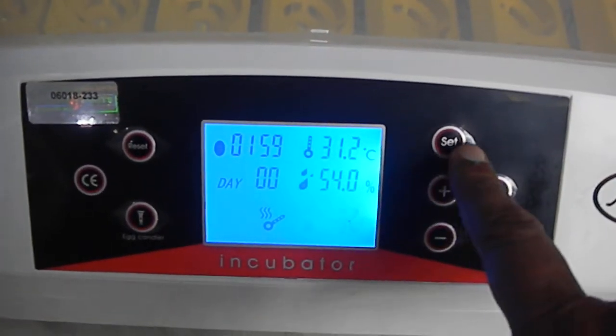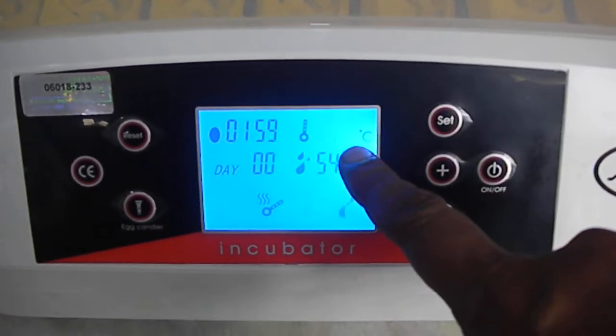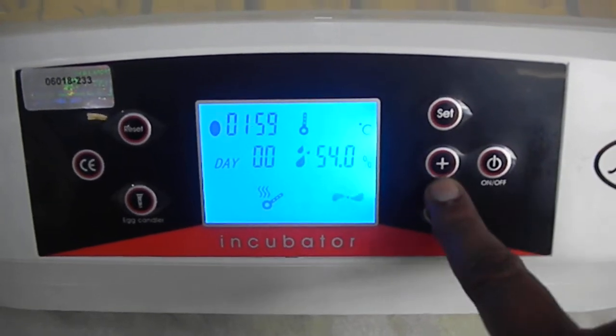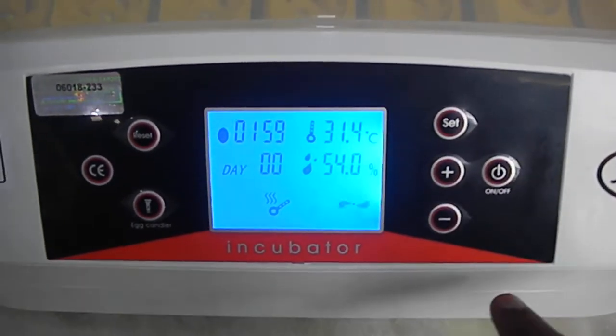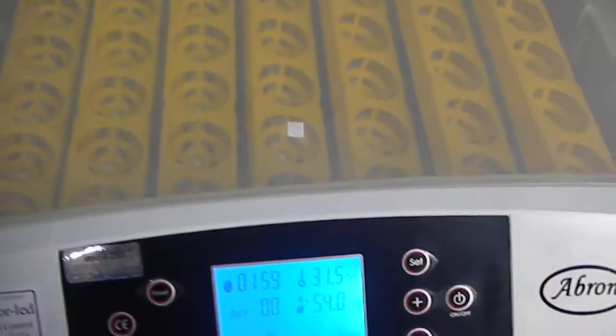You can make settings here — you can set the temperature to 37 point something, and increase or decrease it. It also has a compressor set, and automatically it has a light system.